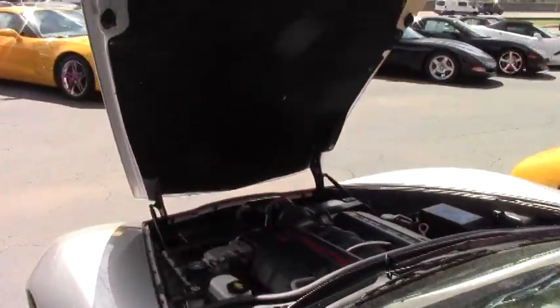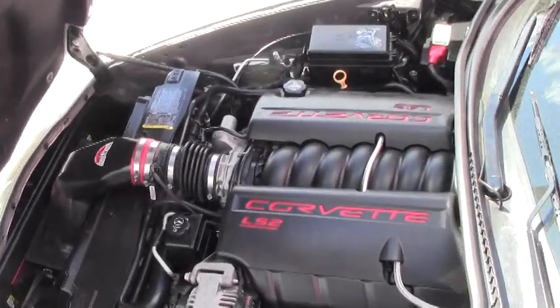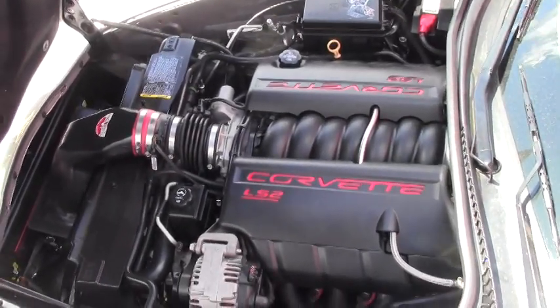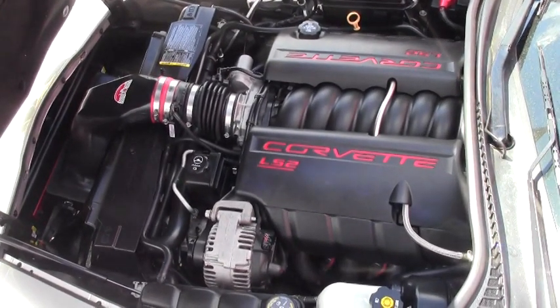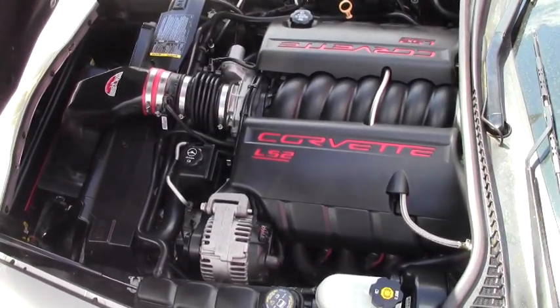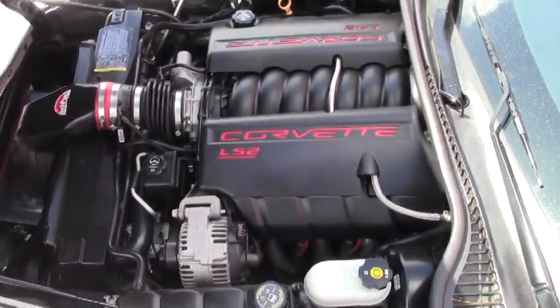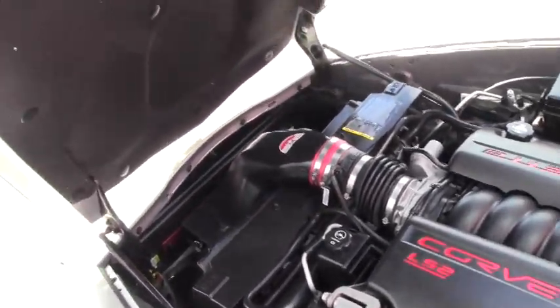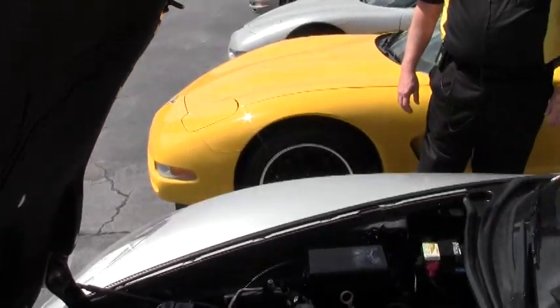Taking a look at the engine compartment, again it's an LS2, 450-plus horsepower. It's got the RAM cold air intake, so that's definitely a plus — gives you some extra kick in horsepower. The hood liner is in great condition if you're thinking about doing anything with graphics to accent the car for showing. It's just an out-and-out great looking car.